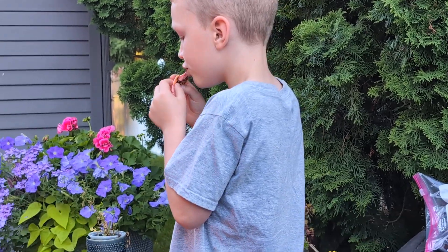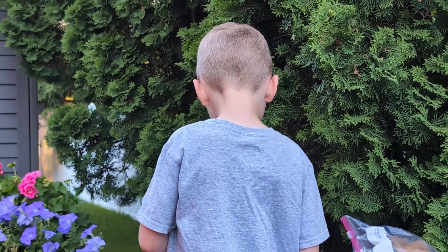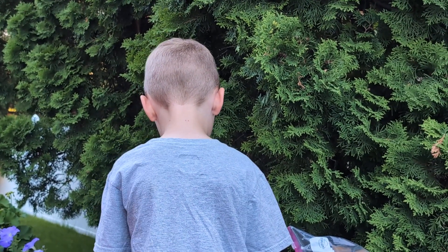Let's take the pink one. It tastes like a roasted marshmallow.